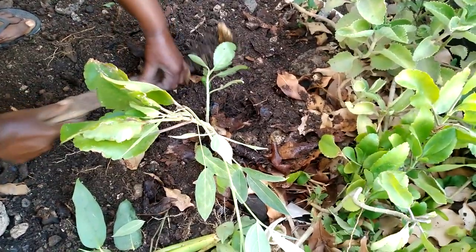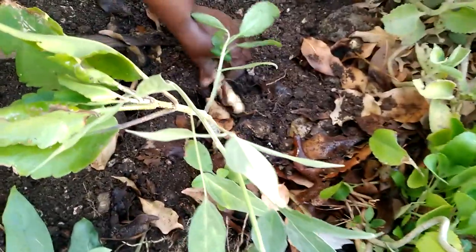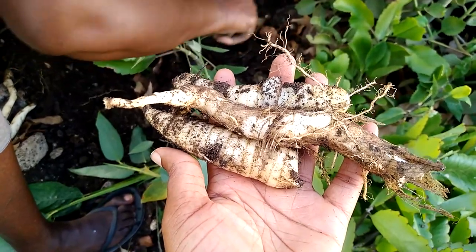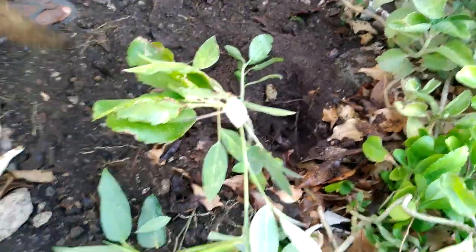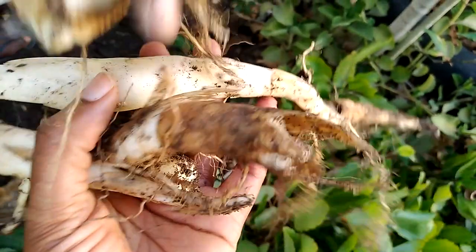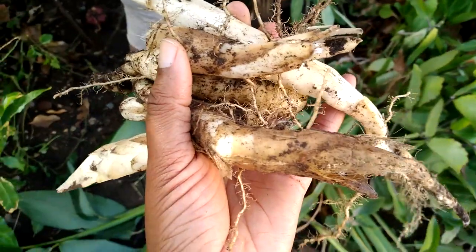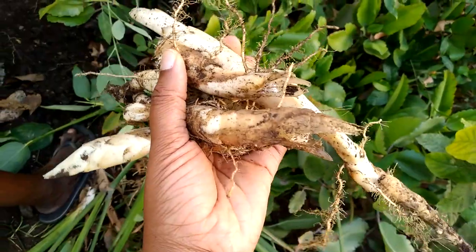One more thing — pregnant women, this is an excellent food for you. It's excellent because it contains folate, and that folate is very important for fetal growth and development. This morning's crop of arrowroot is very good for making porridge. The porridge is very tasty — it tastes almost like sea moss or Irish moss.